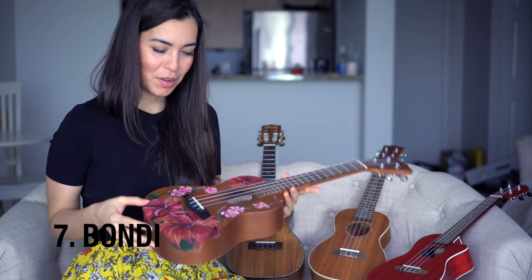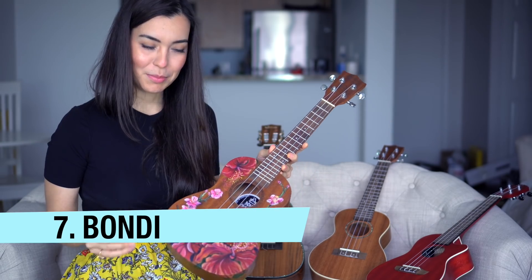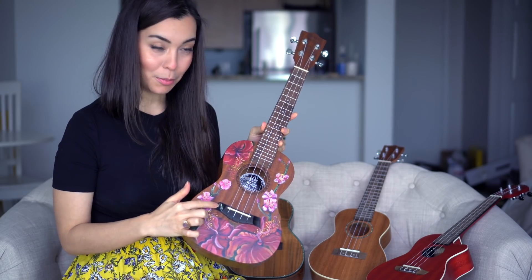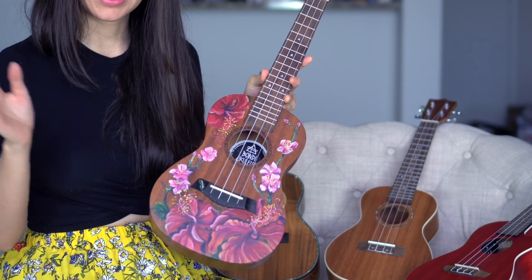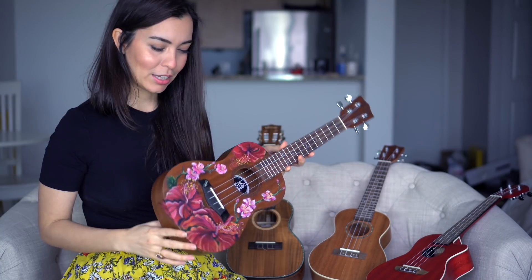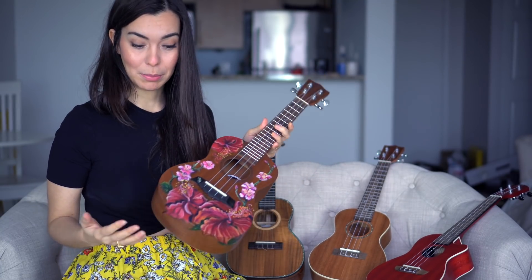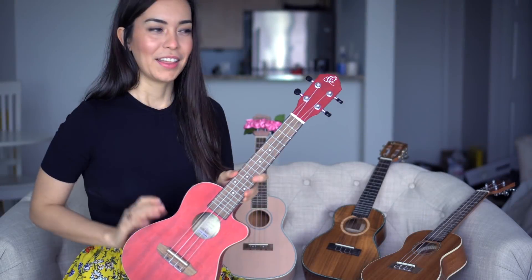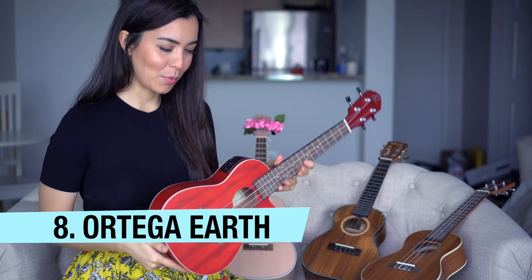This is my Wendy Moth ukulele — my friend Wendy, who is an art teacher, painted all of this on it, including a little moth because she saw one outside her apartment, took a picture of it, and added it to the ukulele. It's very precious to me, not only because of the cause that Bondi Ukulele supports, but also because of the artwork. I'm keeping this.